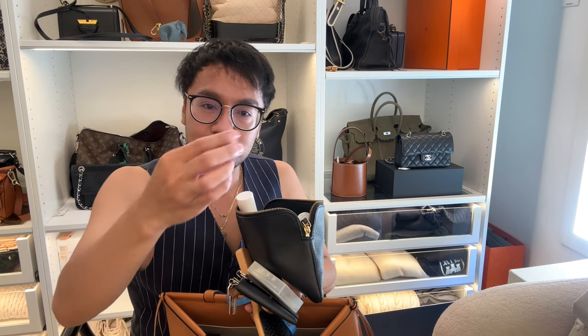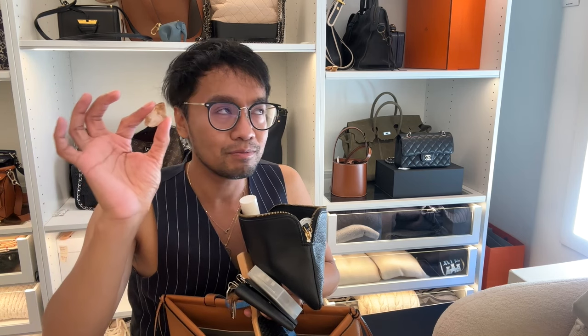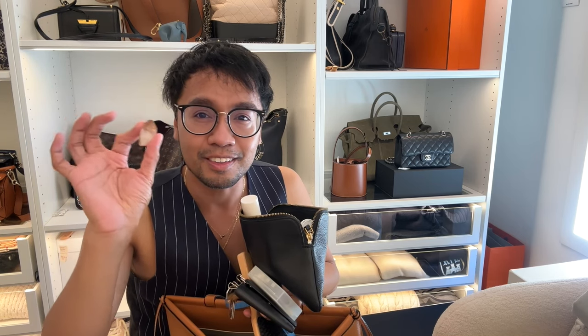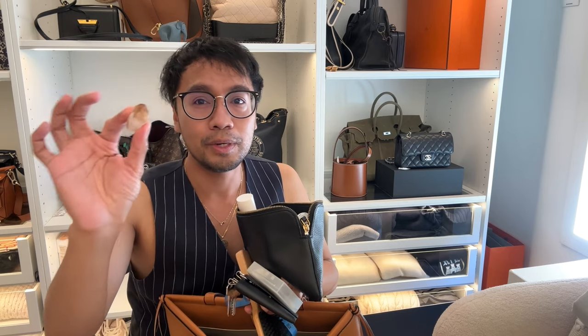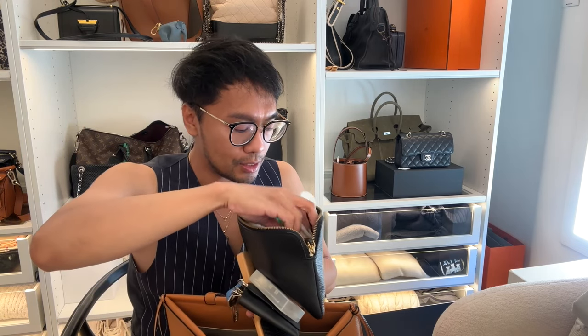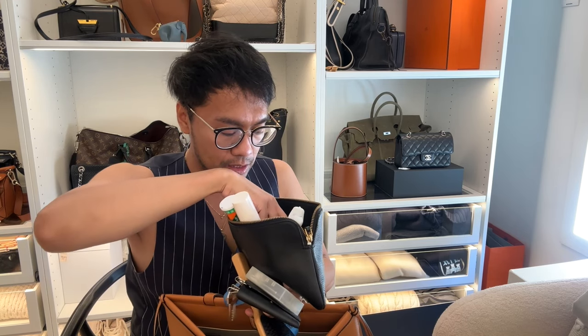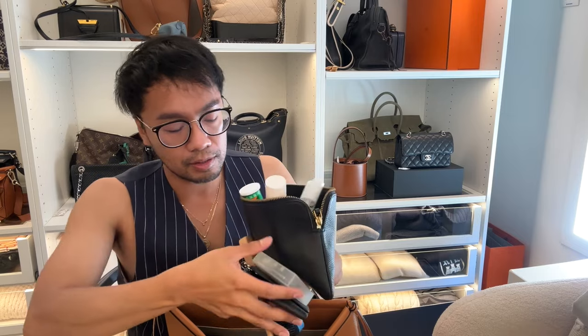I have a crystal in here — it's a citrine one that I found randomly on the street. I felt like it was a sign of good luck, so I always keep it in my bag. I also have pens and stuff, nothing too interesting.